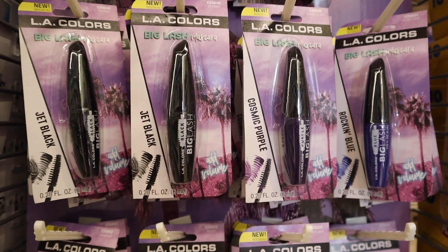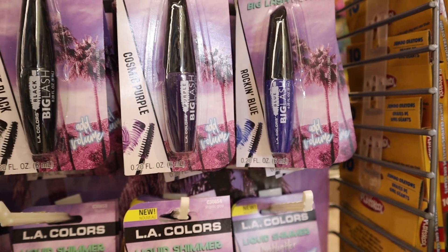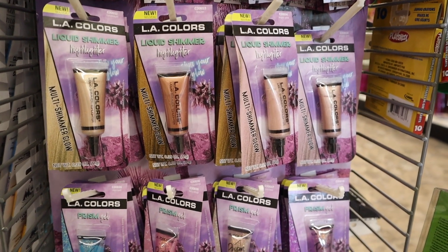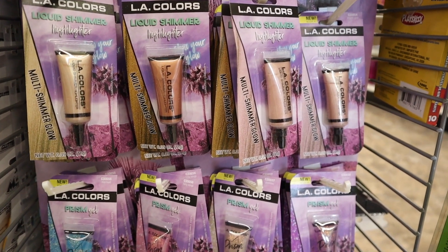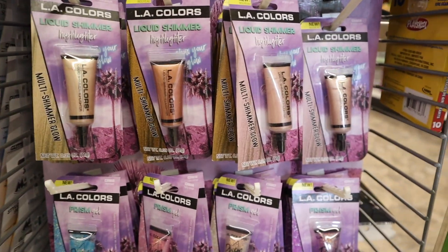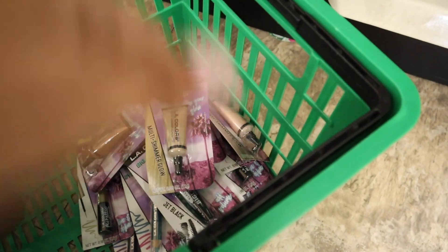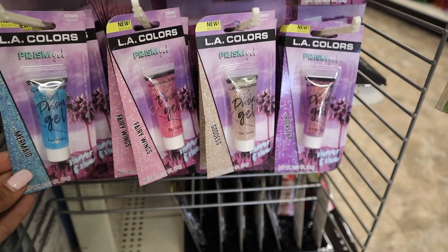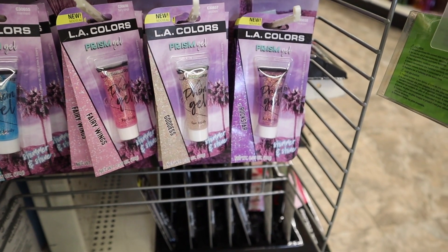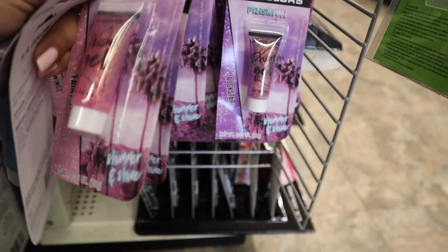Now for the Big Lash Mascara — they have three colors: Jet Black, Cosmic Purple, and Rockin' Blue. I'm just going to get Jet Black and add one to the giveaway. Then there are liquid highlighters in three options: Angelic Glow, Brazen, and Candlelight — I'm getting one of each, maybe two. I also love trying body glitter — they have Blue (Mermaid), Pink (Fairy Wings), Gold (Goddess), and Purple (Rockstar). I need two of each; very beautiful colors!